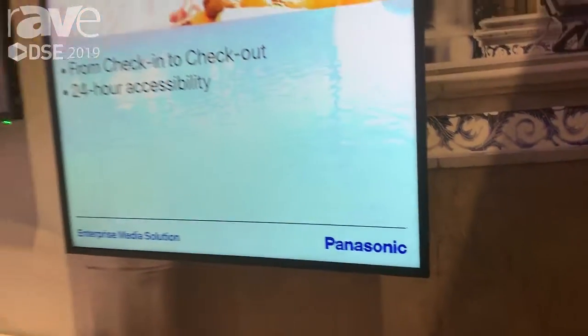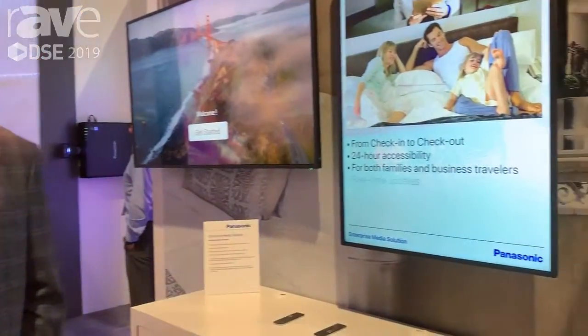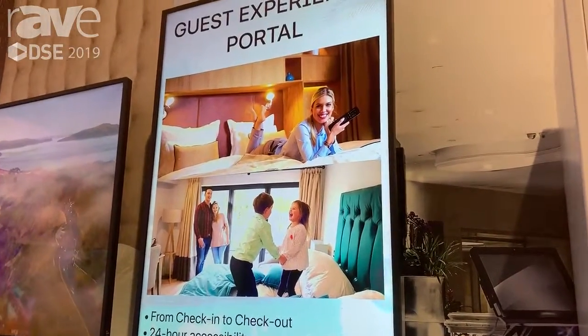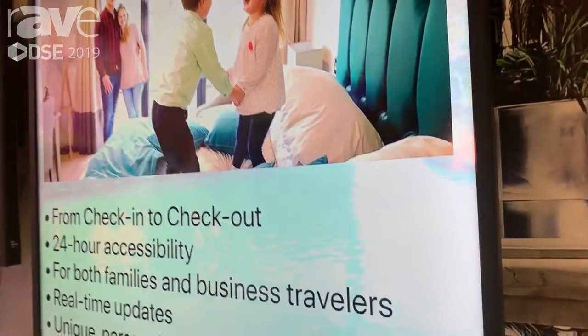Good day, it's Joe Conover with Panasonic. We're here at our DSE booth 2019 with our EQ1 series Panasonic displays. This is our 4K display line. As you see here, it's in 55 inch in its vertical configuration as well as horizontal configuration for our in-room solution.